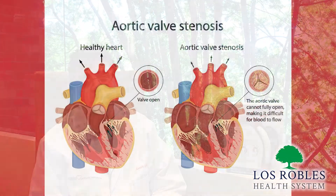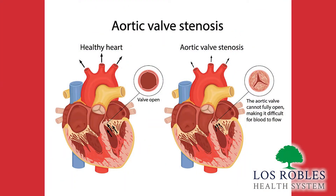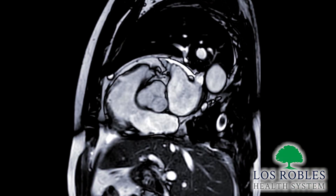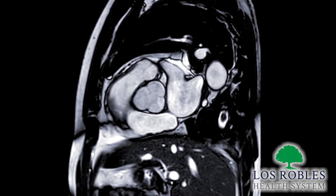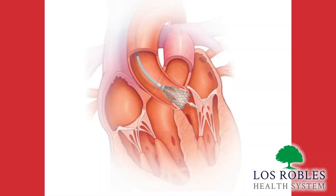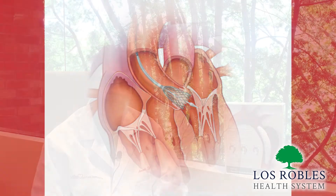Similarly, we have devices for transcatheter aortic valves to treat aortic valve stenosis, and this has really revolutionized cardiac surgery. These devices are small valves that are mounted on catheters that are about the size of my fingertip. They are deployed through the groin and go into the aorta and into the aortic valve, and are deployed and start working immediately.